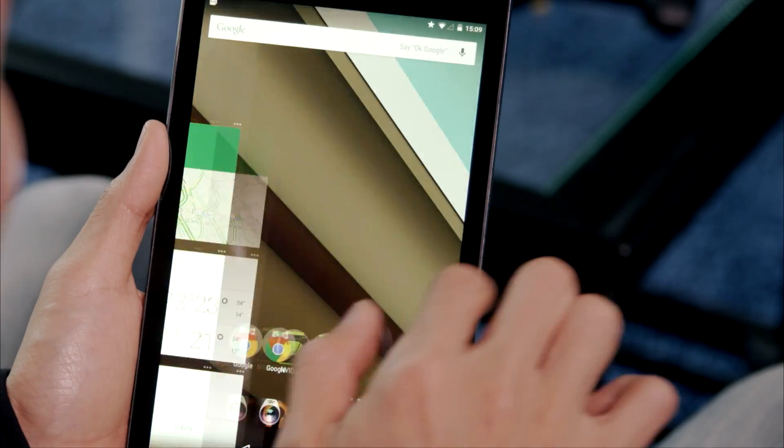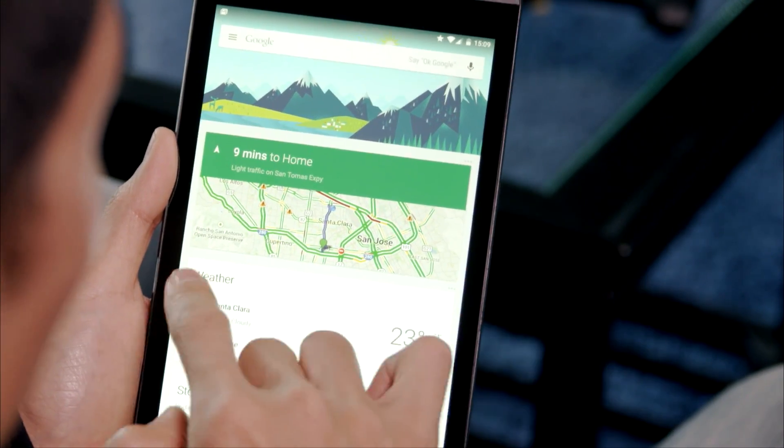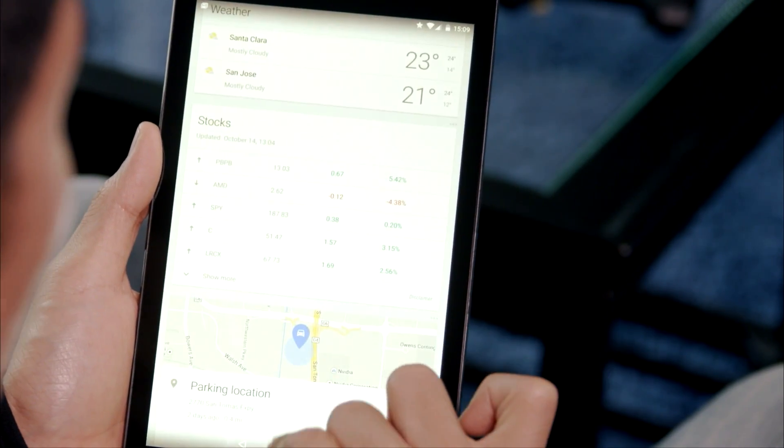So let's get right to it. Here we have the brand new UI. You'll notice that when I swipe left and right, Google's material design philosophy is prevalent throughout.